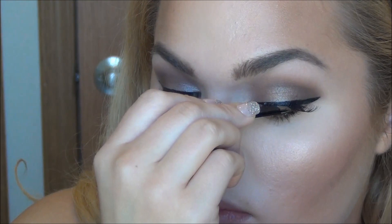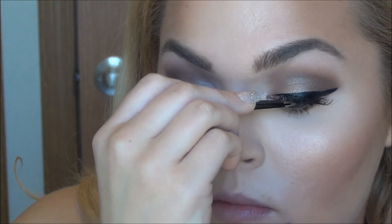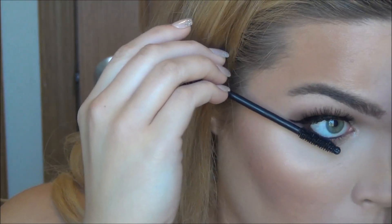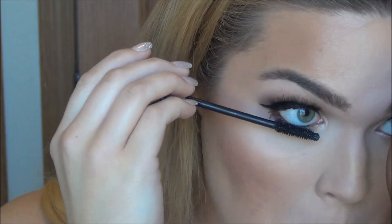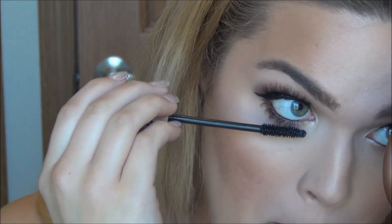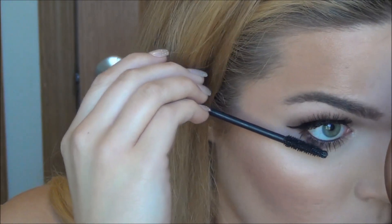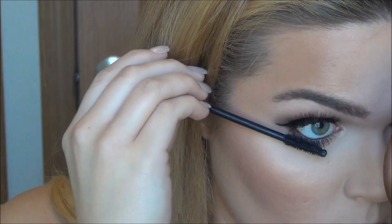Look at the difference those false lashes make — ba bam! I actually trimmed this pair the tiniest bit to fit my eyes. Always trim your lashes from the outer corner so you're not making them look unnatural or too long in the inner corner. I'm adding mascara to those lower lashes. My camera kind of cut off, but I outlined my lips using my favorite nude lip liner from Too Faced, then topping that off using Milani's Nude Creme Color Statement lipstick.